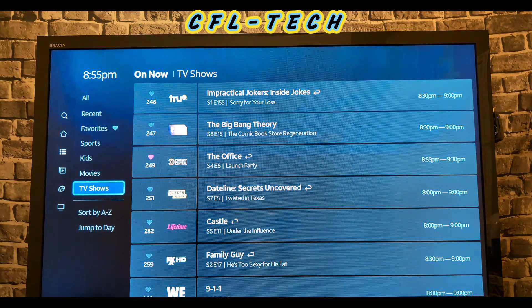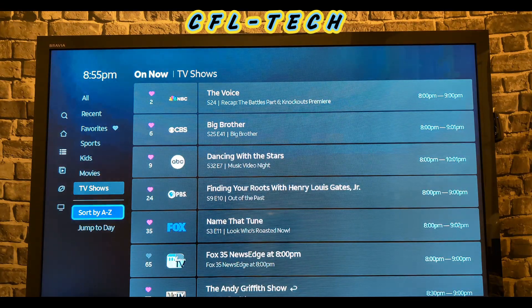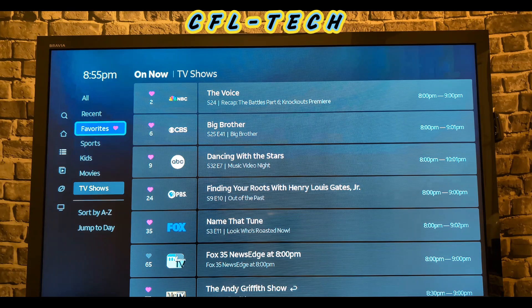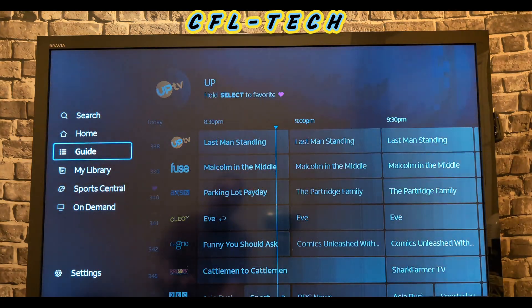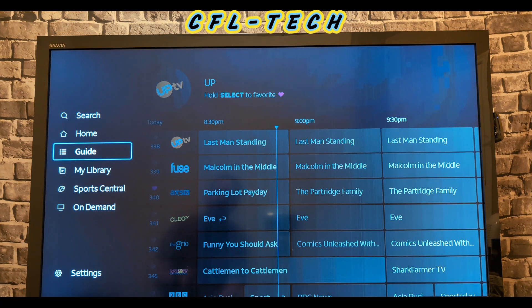In the guide you can sort A to Z or by channel number. Sorting by channel number is often easier, especially since it matches DirecTV satellite channel numbers — familiar to existing DirecTV users. Favoriting a channel is simple: highlight it, hold Select, and it's favorited; do it again to unselect. The left menu gives you Search, Home, Guide, My Library, Sports Central, and On Demand.